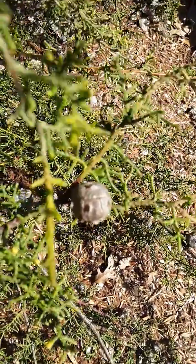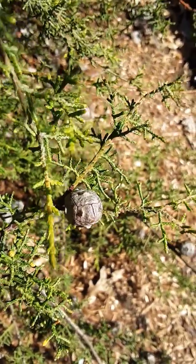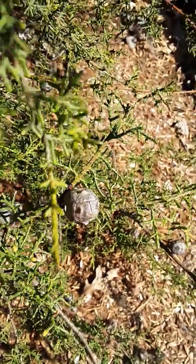This is an endemic species that's only found in the Klamath Mountains. We have a specimen here on campus, but it has a very small native range.